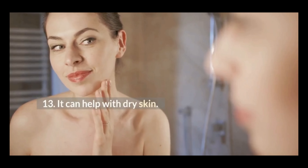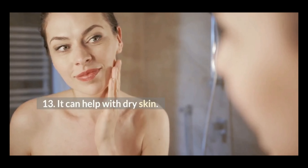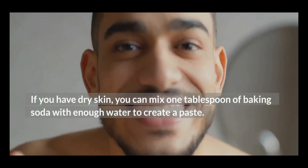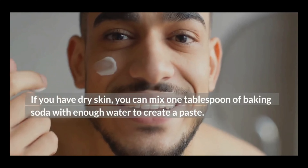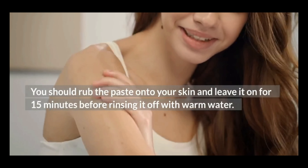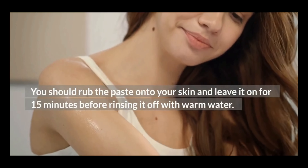13. It can help with dry skin. If you have dry skin, you can mix one tablespoon of baking soda with enough water to create a paste. You should rub the paste onto your skin and leave it on for 15 minutes before rinsing it off with warm water.